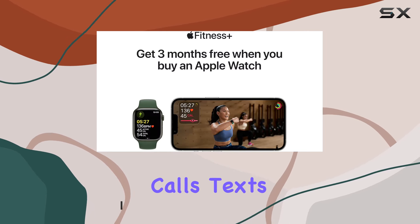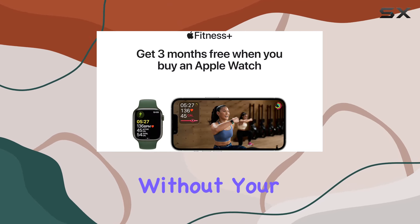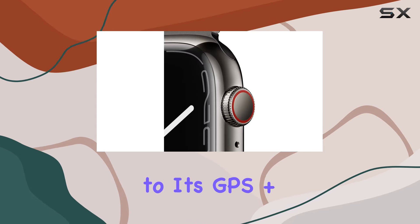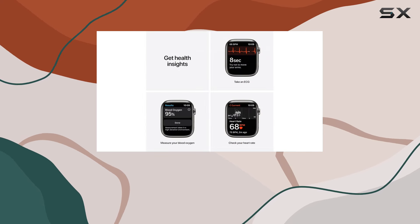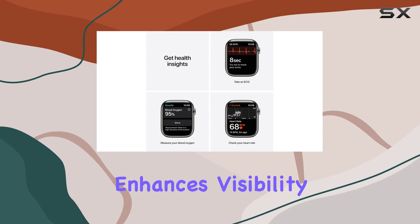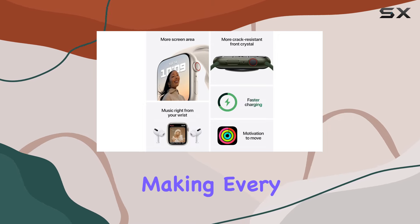Stay connected on the go with calls, texts, and emails even without your phone, thanks to its GPS Plus Cellular capabilities. The always-on Retina display, now with nearly 20% more screen area than its predecessor, enhances visibility and usability, making every glance worthwhile.